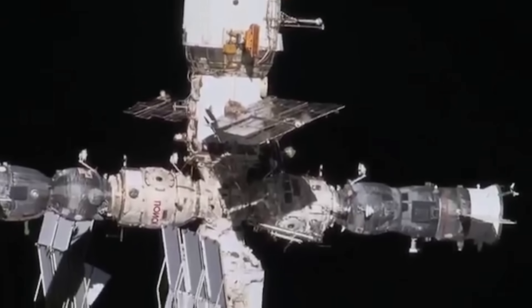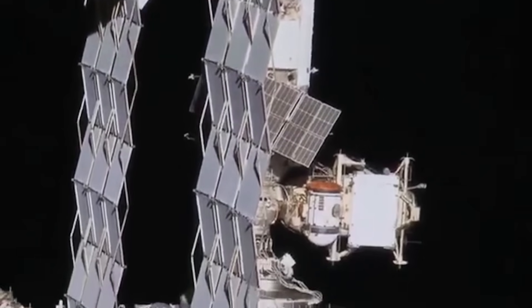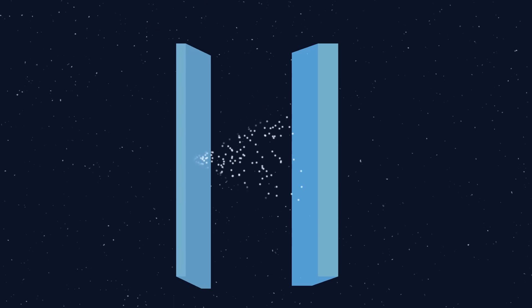In order to shield something as large as the ISS, rather than using heavy thick plating, it uses something called a Whipple shield. This consists of a thin outer wall, followed by a small gap and a thick inner wall. The outer wall doesn't take much speed out of the impact, but it shatters the projectile into much finer pieces.